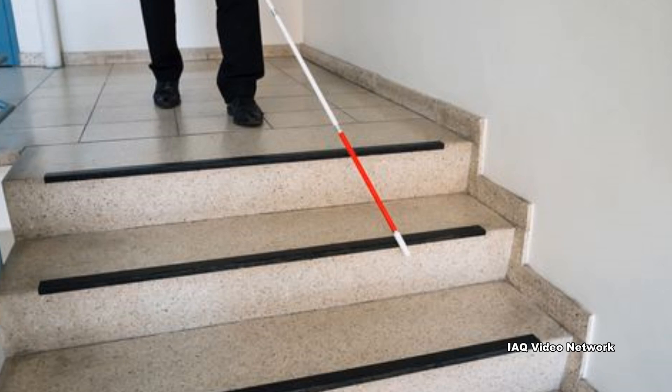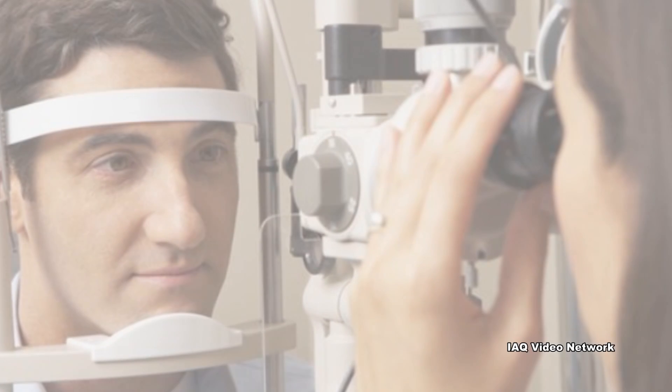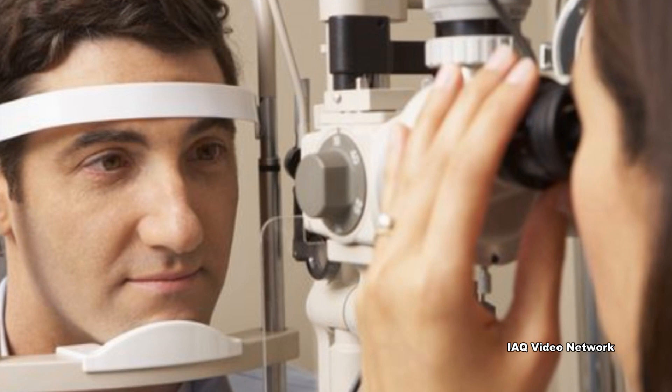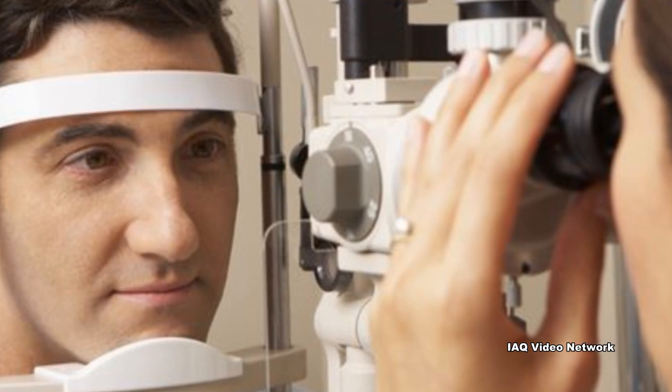According to OSHA, thousands of people are blinded each year from work-related eye injuries, and these injuries cost more than $300 million per year in lost production time, medical expenses, and worker compensation.